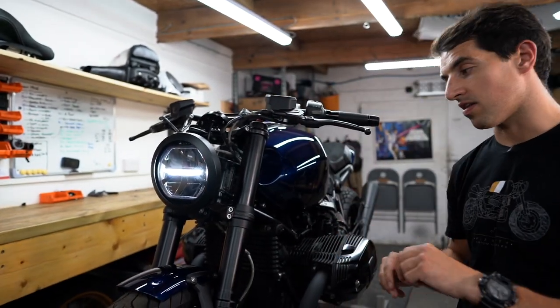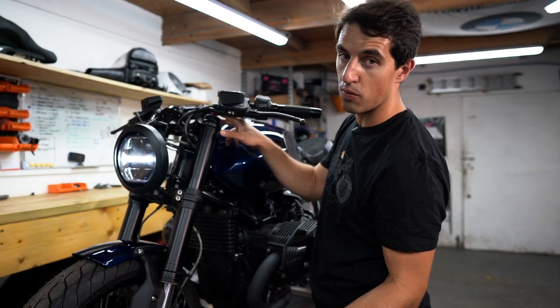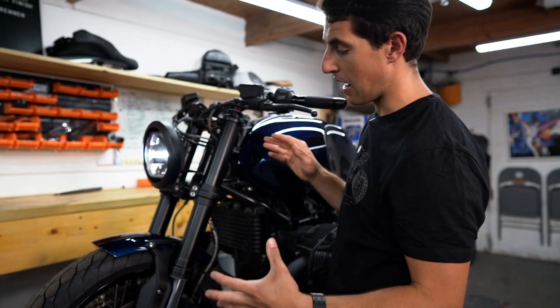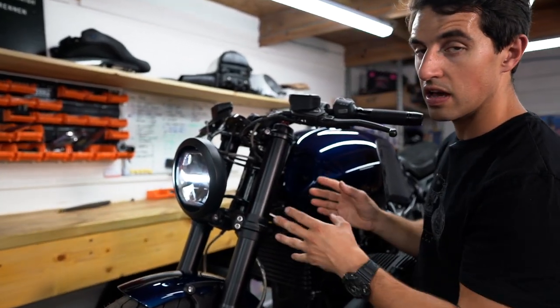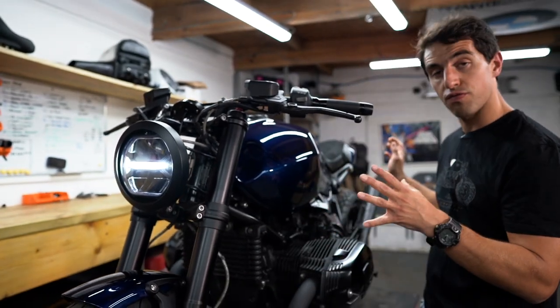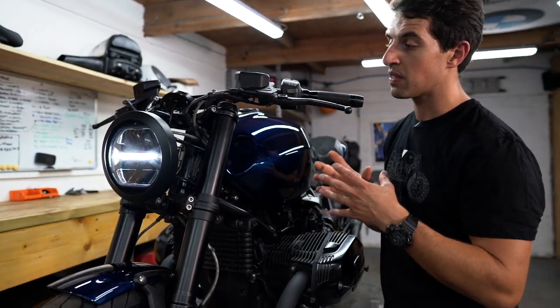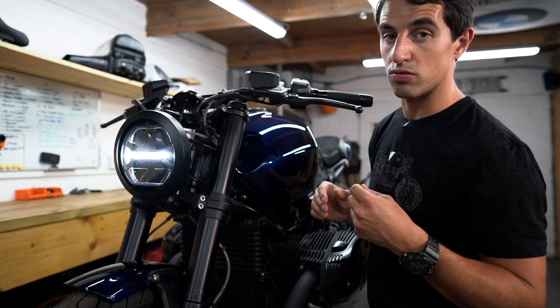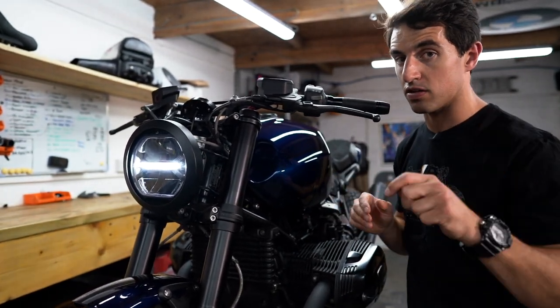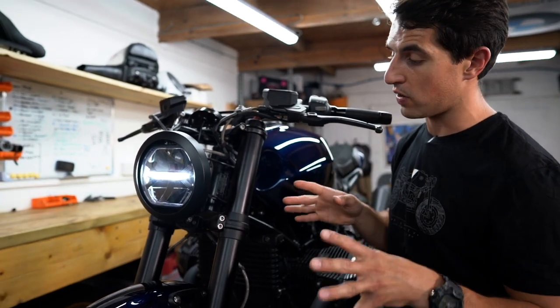Moving back ever so slightly is the full blackout treatment. Everything on the bike that was silver has been blacked out — the forks blacked out and anodized, all of the silver bits and pieces here fully anodized. This is part of our full blackout kit, which is available to you as a customer. It's a service we offer in-house, so blast us over an email if you have any further questions on that.